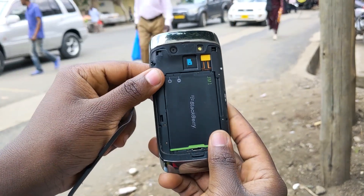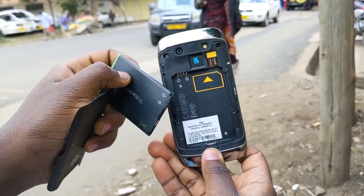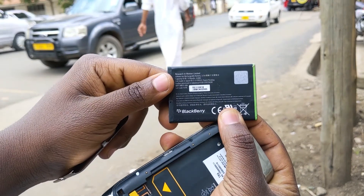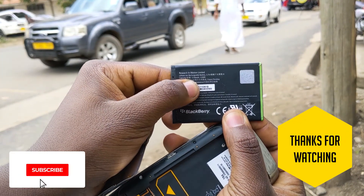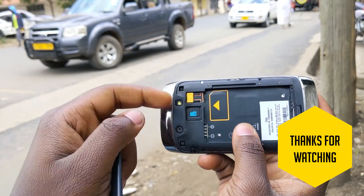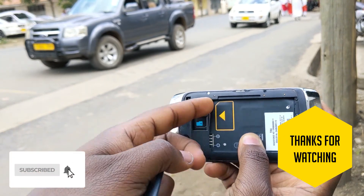If it didn't bring back memories, well, you're probably an Android user — and that's a great thing too. Stay tuned for another phone review coming next. Thank you for watching, I hope you enjoyed this BlackBerry 9860 review. As always, stay sharp and creative — kudos, peace!